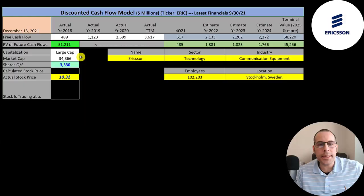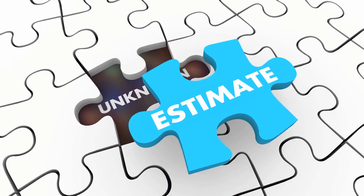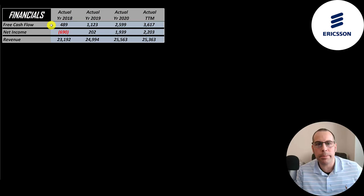Let's get started with the model. This is a large cap company with a 34 billion market cap. They're trading at $10.32 a share and they have 3.3 billion shares outstanding. The way you value a company is you estimate the free cash flows into the future and then you discount those numbers back to today's value. Free cash flow is cash flow from operations minus capital expenditures.